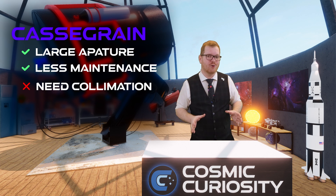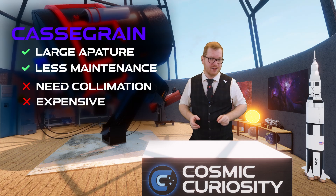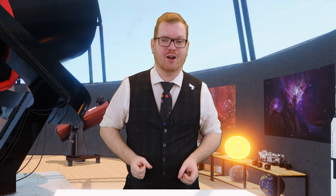The big downside of Cassegrain scopes is price — they are expensive. However, it's my preferred type because I feel like I get the best of both worlds: lower maintenance than an open-tube Newtonian, and larger aperture than I can get on a refractor. But you are going to have to pay for it if you want one.